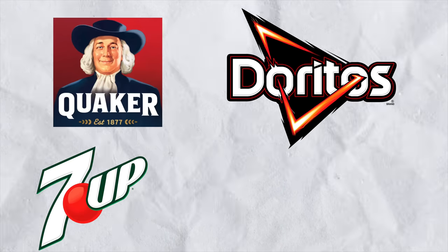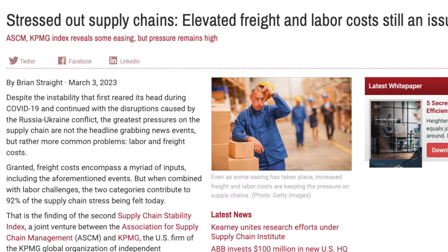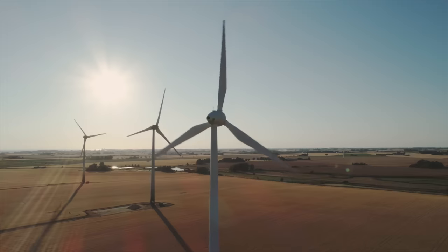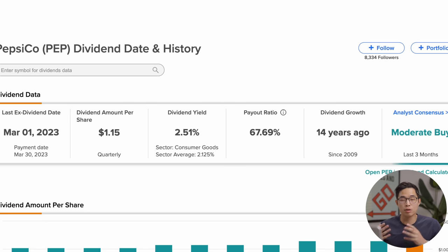You might wonder why I chose Pepsi over Coca-Cola. I think they're both great companies, but I prefer Pepsi because they have a very diversified portfolio of brands including Quaker Oats, Doritos, 7UP, Gatorade, and Cheetos. While they did experience margin pressures from supply chain issues and rising labor and transportation costs, they showed in Q3 last year that they can navigate tough times and still produce earnings growth. They also announced a $216 million partnership with three major farmer-facing organizations to support over 3 million acres of U.S. farmland, building a more resilient food system. Overall, this is a great low-risk dividend stock paying about 2.5% annually — a buy-and-forget company for consistent income.